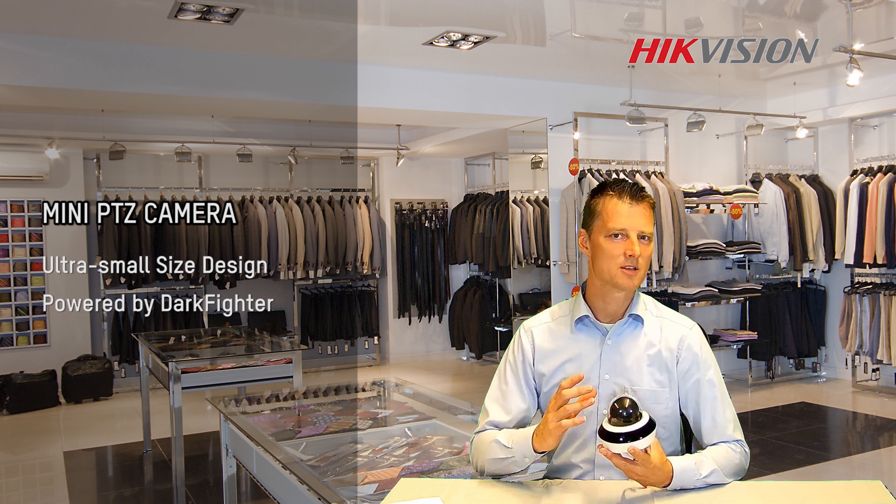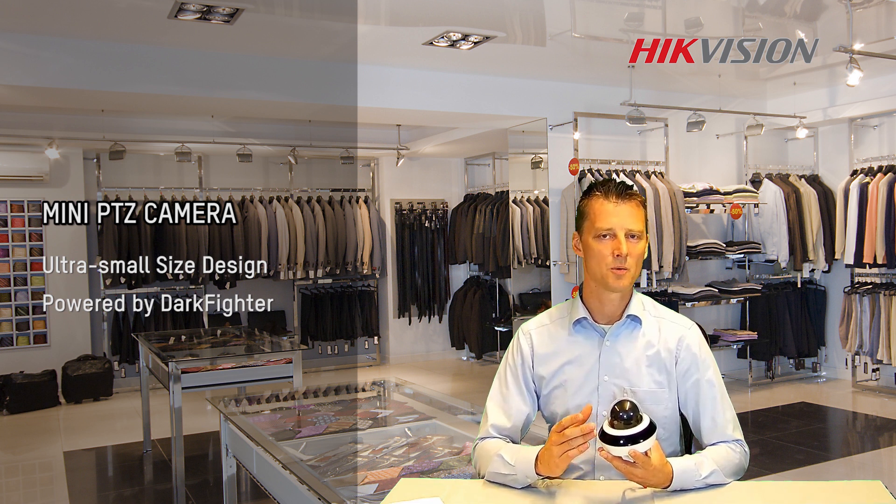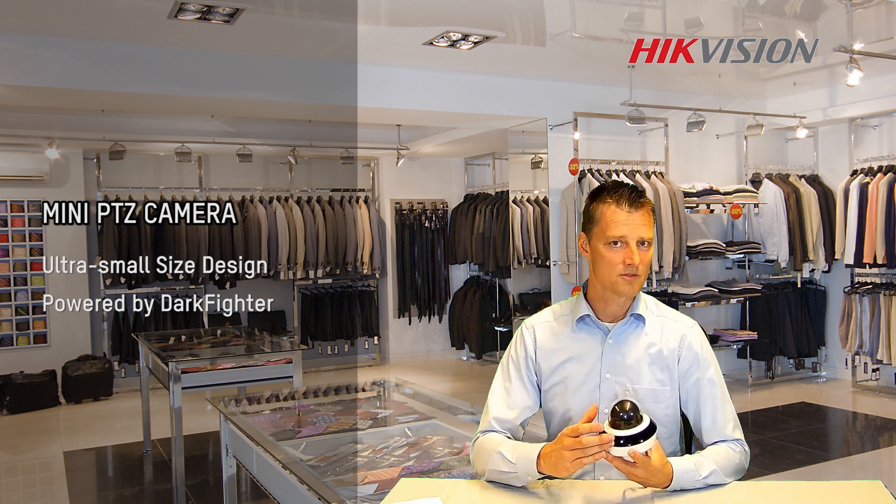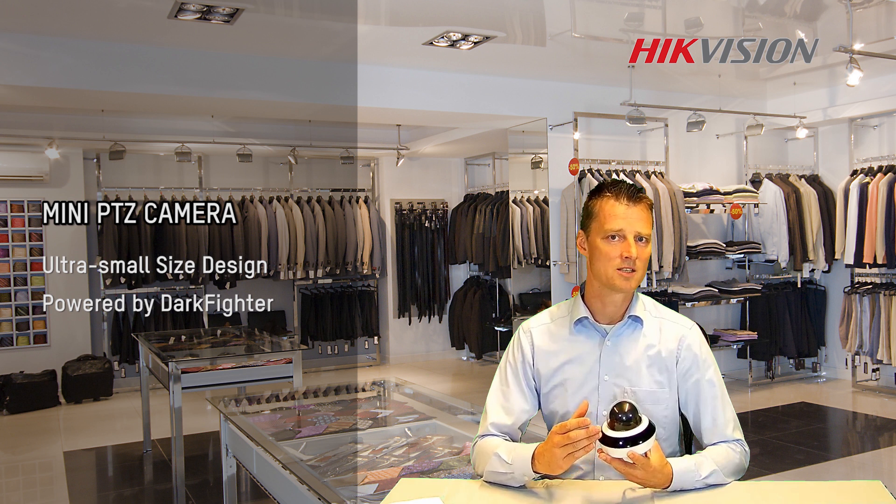High Vision created this camera because most shops and retailers are requesting for a camera they can use for security but also for surveillance. The 2.5 inch size makes it suitable to install almost everywhere.